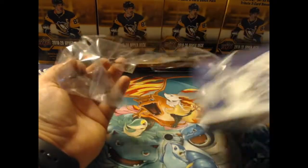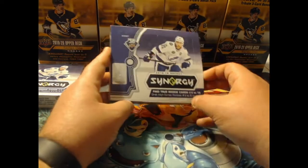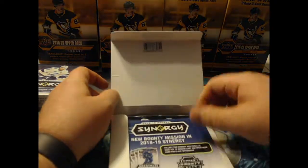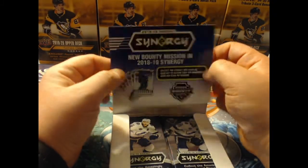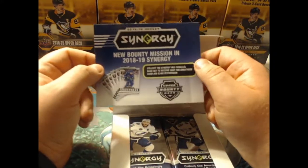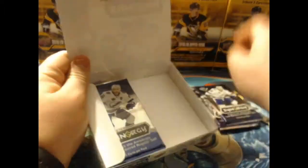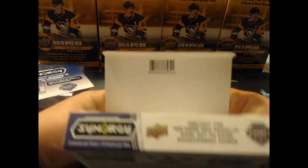This is actually my first time opening Synergy myself. Besides going through the breaks, I've never actually opened Synergy. So we will pop this open here. It says: collect the Synergy Red Parallel Base Set, Cast for Greatness card. If you get the bounty cards, I know I have quite a few bounty cards of this year already. We've got eight packs with three cards per pack, so obviously there's not going to be a ton of cards, but it's still pretty cool.